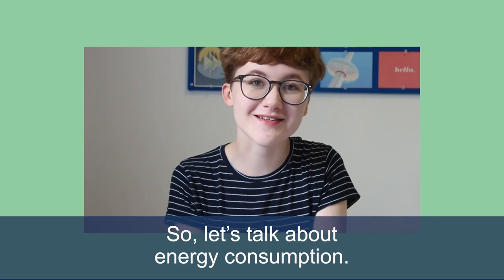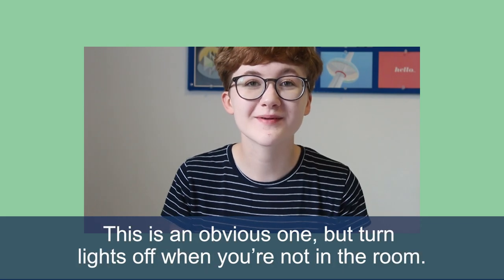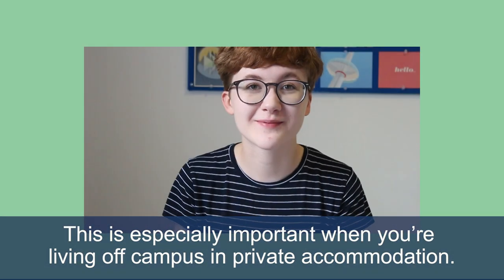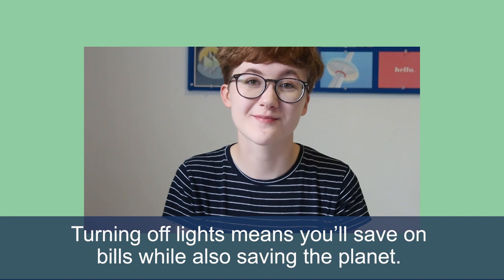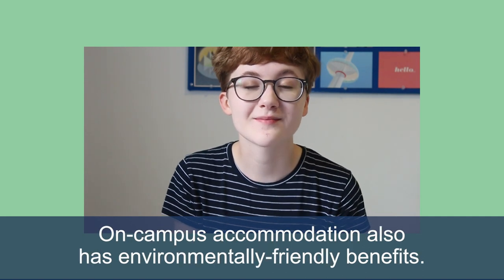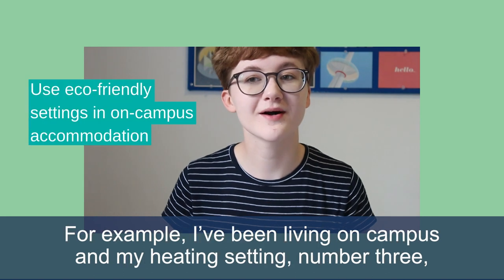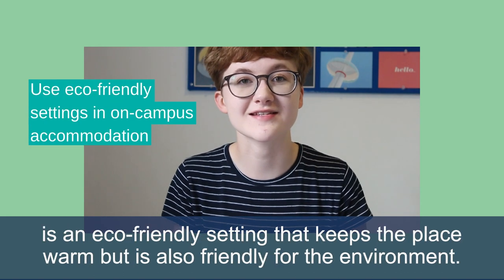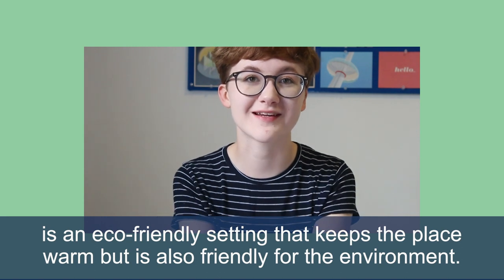So let's talk about energy consumption. This is an obvious one but turn lights off when you're not in the room. This is especially important when you're living off campus in private accommodation — turning off lights means you'll save on bills while also saving the planet. On campus accommodation also has environmentally friendly benefits. For example, I've been living on campus and my heating setting number three is an eco-friendly setting that keeps the place warm and is also friendly for the environment.